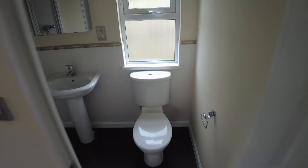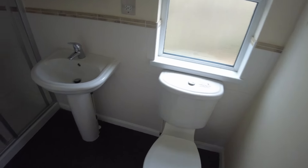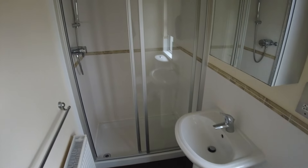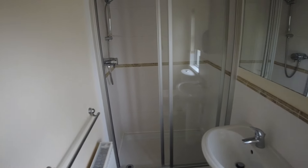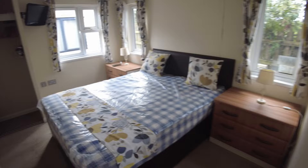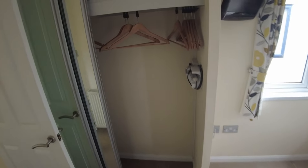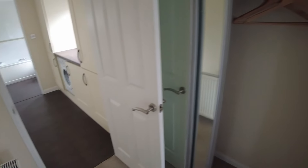Over in the rear corner here, we've got our ensuite shower room — toilet, sink, and a good-sized shower. As you can see, it slides back around about halfway. There's proper tiling all around on the wall. Coming back out, we've also got a mirrored sliding wardrobe with hanging rail and shelf.